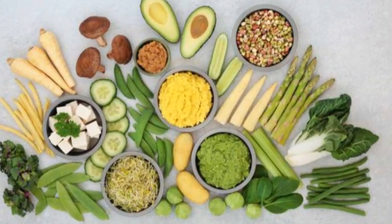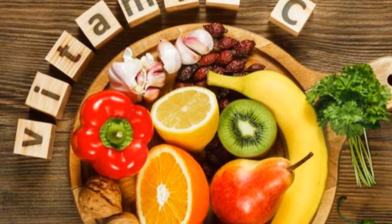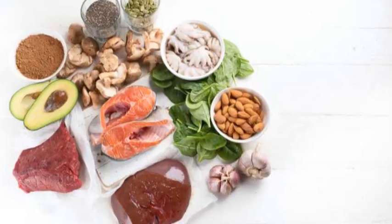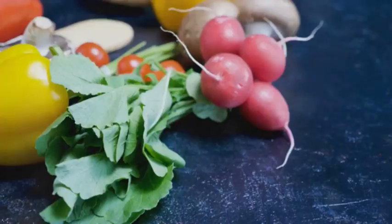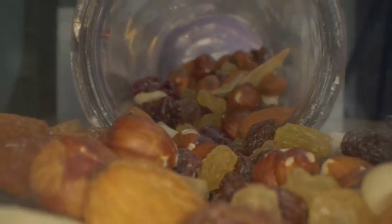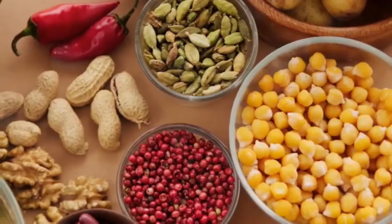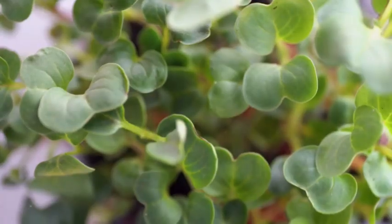When it comes to zinc and vitamin C, mother nature provides the best sources. A balanced diet rich in fruits, vegetables, nuts, and seeds provides a symphony of nutrients that work together to keep you healthy. Excellent sources of zinc include oysters, beef, pumpkin seeds, chickpeas, and lentils — foods that also offer protein, fiber, and iron. For a vitamin C boost, look to citrus fruits, berries, bell peppers, broccoli, and leafy greens, which also provide antioxidants, fiber, and a variety of vitamins and minerals.